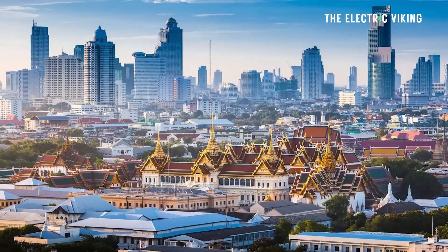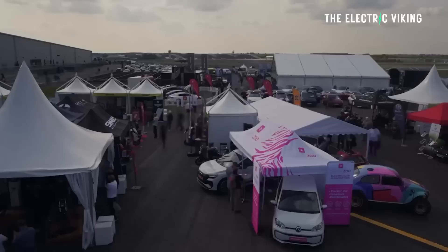I'm the Electric Viking, coming to you from Bangkok in Thailand. My name's Sam Evans. I'll be in Sydney at the Fully Charged live show in a few weeks, then in London in April and San Diego in October. Come and see the show — if you see some crazy guy riding around on an electric skateboard, that's probably me.